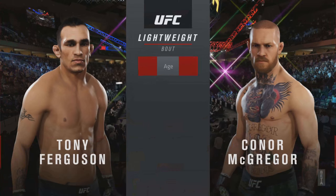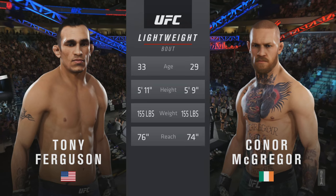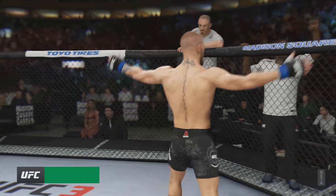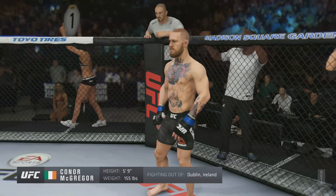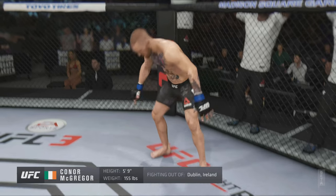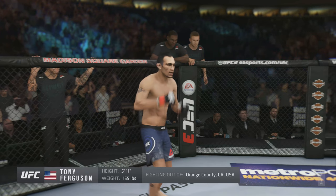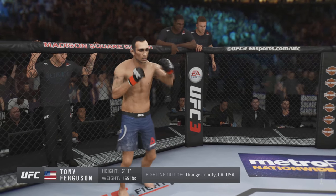Now our tale of the tape for this lightweight fight. Ferguson is four years the elder and will have a two-inch reach advantage. Here is Bruce Buffer. Ladies and gentlemen, this fight is three rounds in the UFC lightweight division. Introducing first, fighting out of the blue corner — a mixed martial artist, standing 5'9", weighing in at 155 pounds, fighting out of Dublin, Ireland. And now introducing his opponent, fighting out of the red corner — a freestyle fighter, standing 5'11", weighing in at 155 pounds, fighting out of Orange County, California. Tony 'El Cucuy' Ferguson!